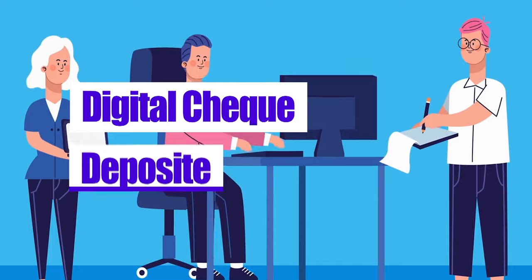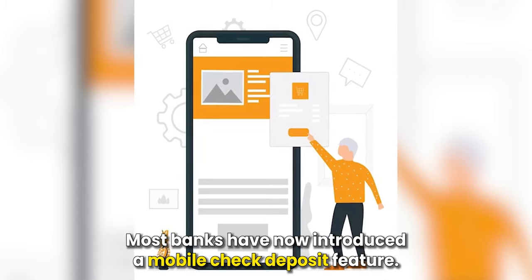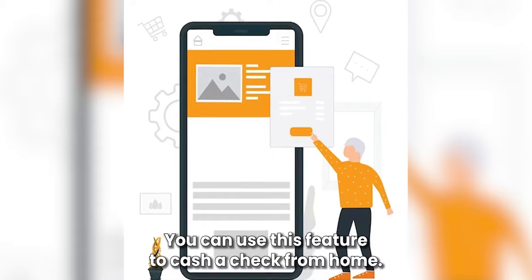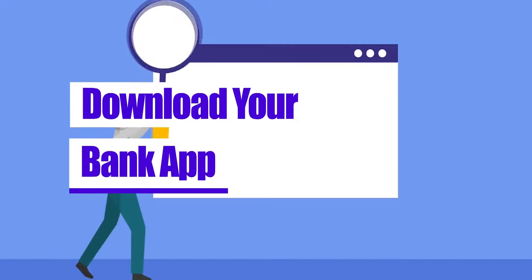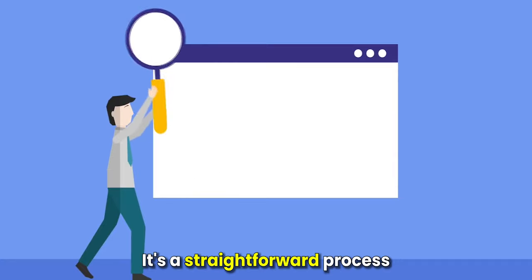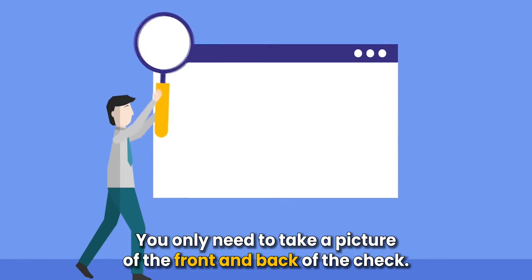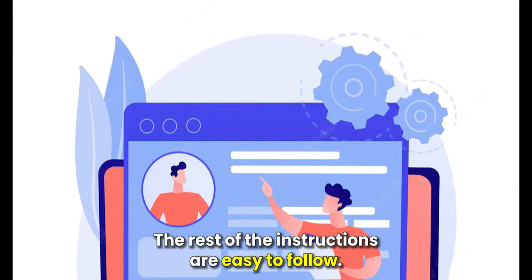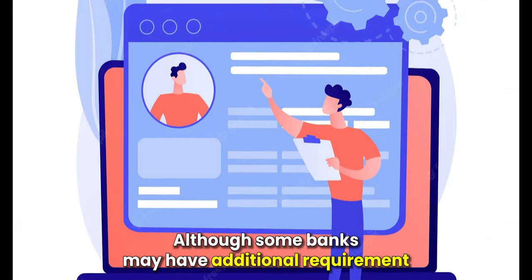Digital check deposit. Most banks have now introduced a mobile check deposit feature. You can use this feature to cash a check from home. You need to download your bank app to take advantage of this feature. It's a straightforward process — you only need to take a picture of the front and back of the check, although some banks may have additional requirements.